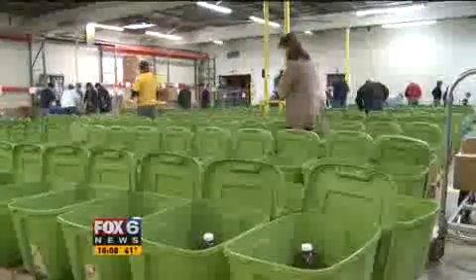Brett Boganski, Fox 6 News. All the food used for these holiday bins amounts to about $90,000. The food was all donated by businesses throughout southeastern Wisconsin.